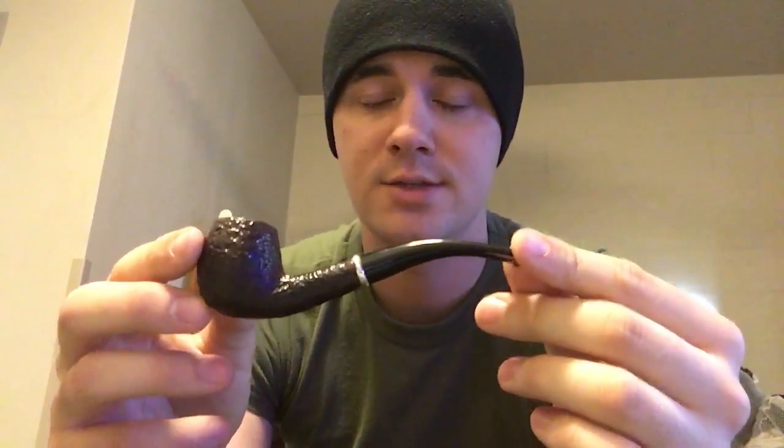After that I got my first Savinelli. I ordered this off of smokingpipes.com and I was kind of disappointed when I got it because it's a lot smaller than I anticipated. The bowl is pretty small. It's one of those Savinellis that comes with two stems — it's got a churchwarden stem you can switch out. I still smoke it, but I usually just use the short stem. I was kind of disappointed but I still like it and still smoke it.